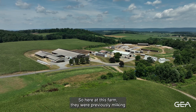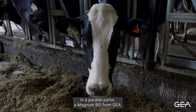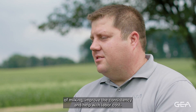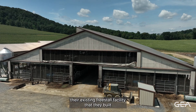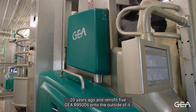Here at this farm they were previously milking in a parallel parlor, the Mag90i from GEA. They were looking for opportunities to improve their efficiency of milking, improve the consistency, and help with labor costs. The idea was to transition to robots, and within that transition they wanted to use their existing free stall facility that they built 20 years ago and retrofit five GEA R9500s onto the outside of it.